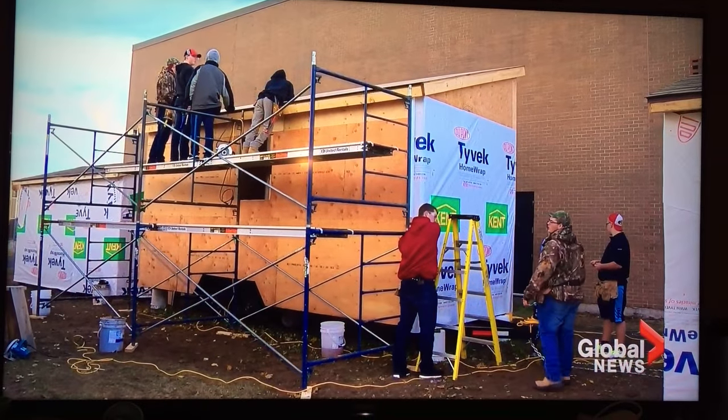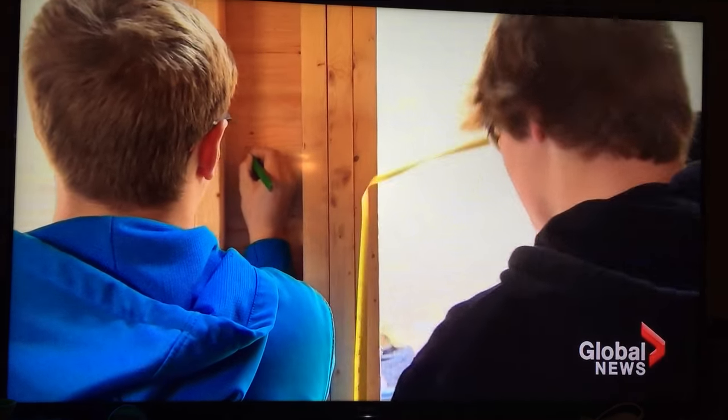This home will take until sometime next March to complete, but it won't be the last of its kind. Next year, we have one that's going to St. John, so it's kind of awesome that these kids are building these and they're going all over the province. So do you think that you could live in one of these, or what?